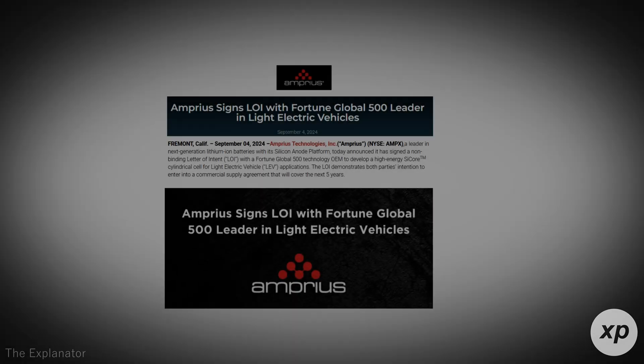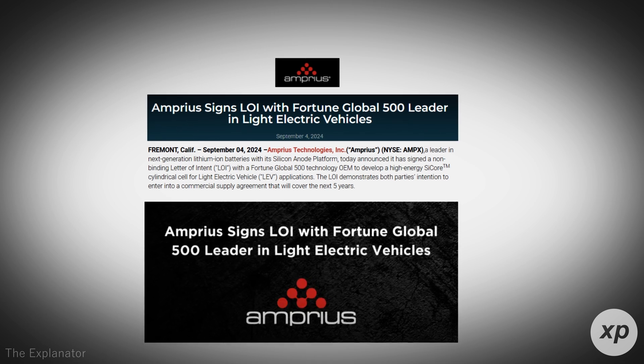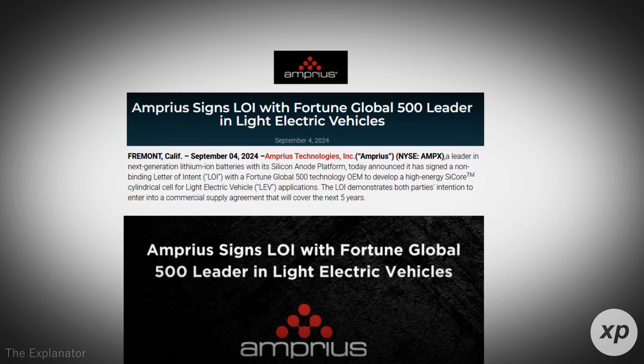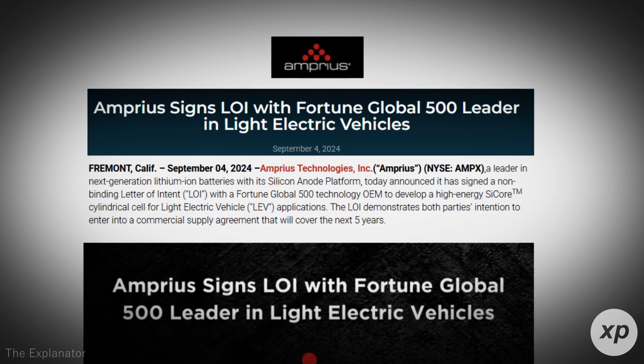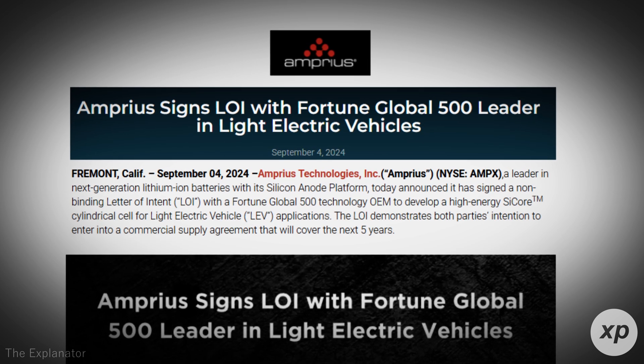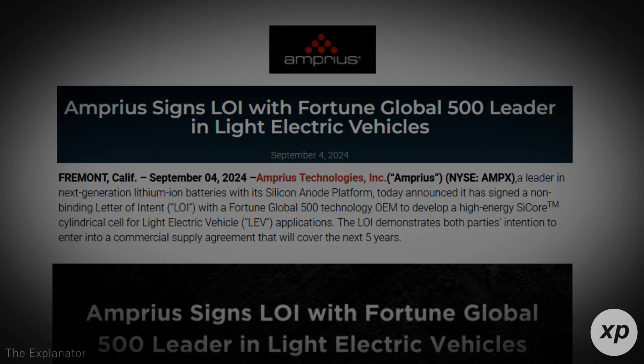Additionally, Amprius is collaborating with industry partners to refine the SciCore platform further. These partnerships will likely yield new insights and adaptations, ensuring the technology remains at the forefront of battery innovation — demonstrating Amprius' commitment to staying ahead in a rapidly evolving market.